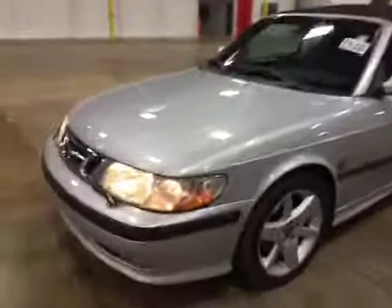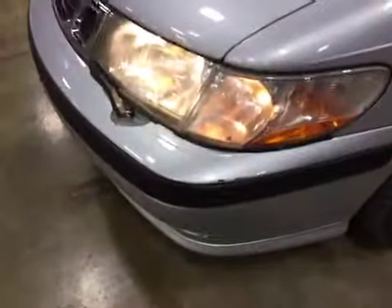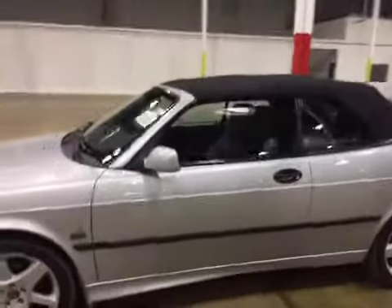Welcome to BMAC Auctions. Today we have the 2002 Saab 93 convertible. The top does work properly.